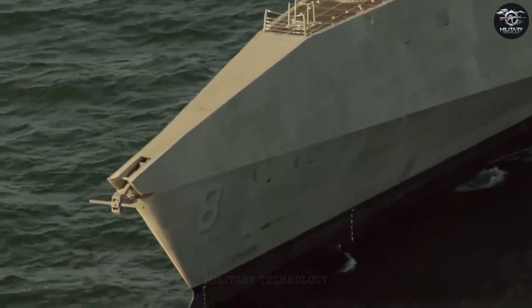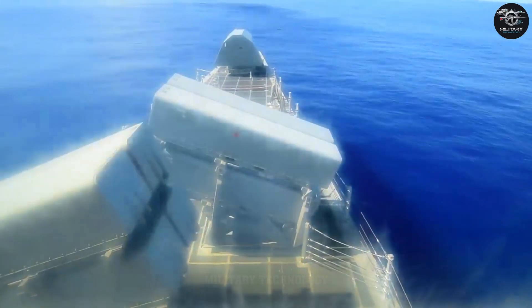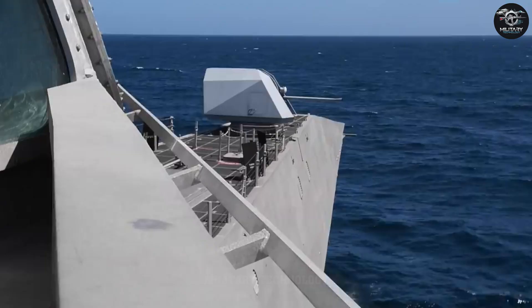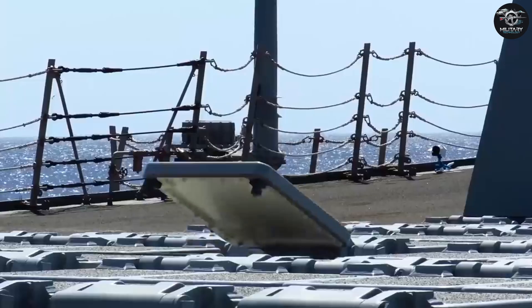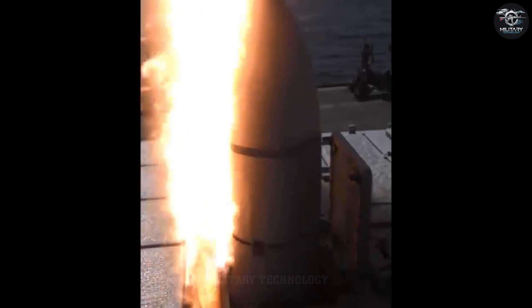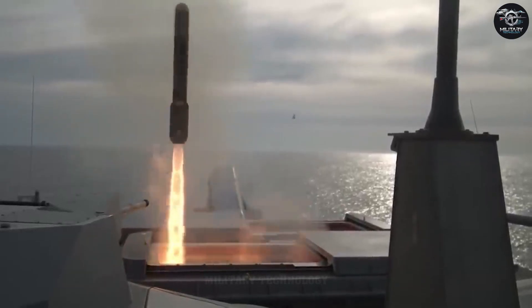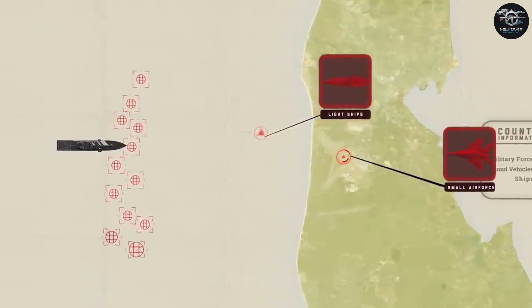Speed and space are just the beginning. The Independence class was built to be a shapeshifter. Its modular design lets it swap mission packages like outfits — anti-submarine gear one day, mine-hunting tools the next, then surface combat systems for a showdown with enemy boats. It's armed with a 57mm Bofors gun for blasting small threats like speedboats or drones, plus 11 missile launchers for the RIM-116 Rolling Airframe Missile to swat air threats. Add in advanced sensors, a C4ISR suite, and a stealth profile, and you've got a ship that can hunt subs, sweep mines, or sneak up on enemy shores for intel ops. It's not just a fighter — it's a scout, a medic, even a smuggler chaser. In special cases, it's supported special forces insertions or doubled as a repair hub for other ships. The Navy calls it a Littoral Combat Ship for a reason: it's built to dominate the messy, close-in fights where flexibility is king.